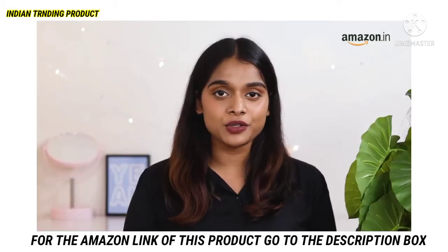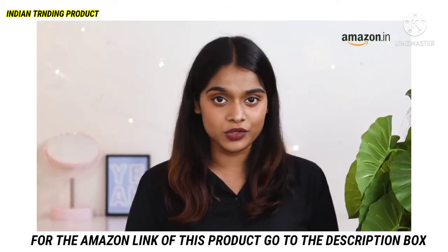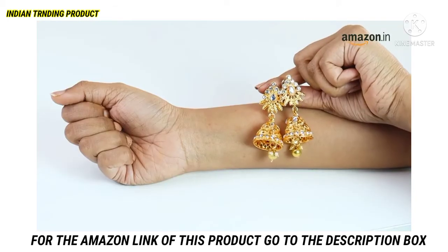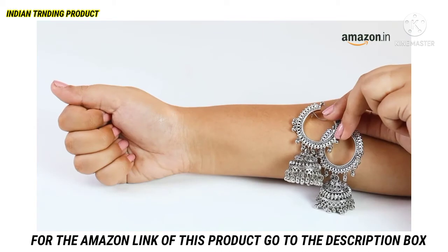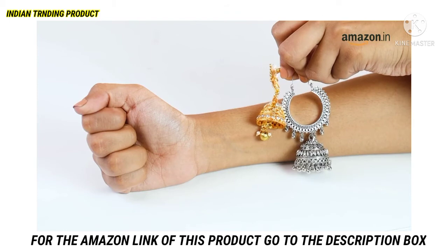Another way to determine your undertone is by holding up silver or gold jewellery against your skin. If gold looks better on you, then you have a warm undertone. If silver looks better, then you have a cool undertone. If both look good on you, then you have a neutral undertone.